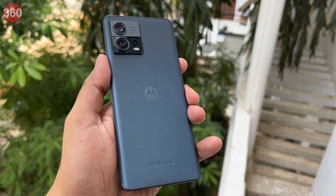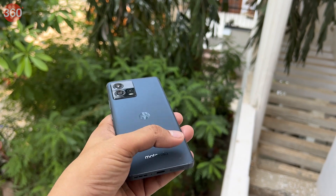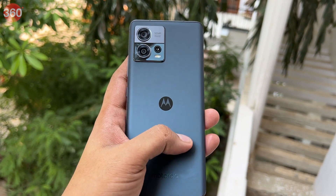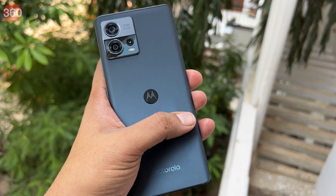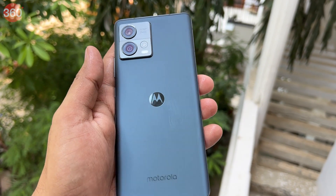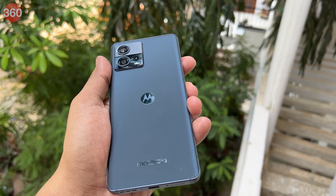The Motorola Edge 30 Fusion is one of the best smartphones in this segment when it comes to offering a great in-hand feel. The edges of the display and the glass back curve into the aluminium frame, which also gives the phone a premium look. It is also fairly light at 179 grams and slim at just 7.45 millimeters, making it one of the thinnest premium smartphones in India.